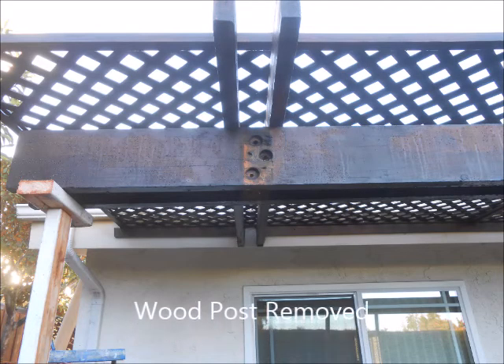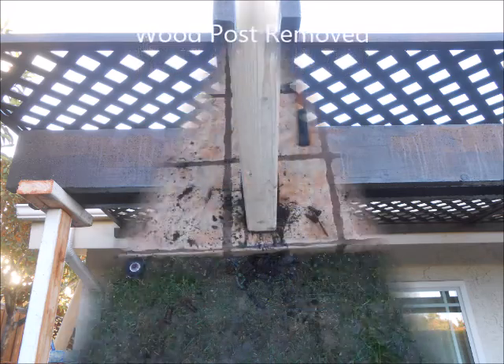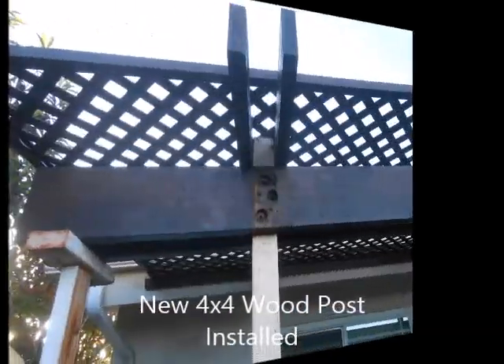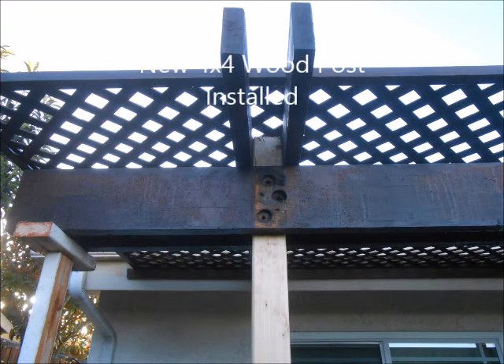Hello everyone, this is Howard from San Diego Miley. What we're doing here is removing a 4x4 post for one of our customers. We removed the trim blocks, unbolted it from the post base. We also removed the half inch bolts that were connecting the 4x4 to the 2x8.